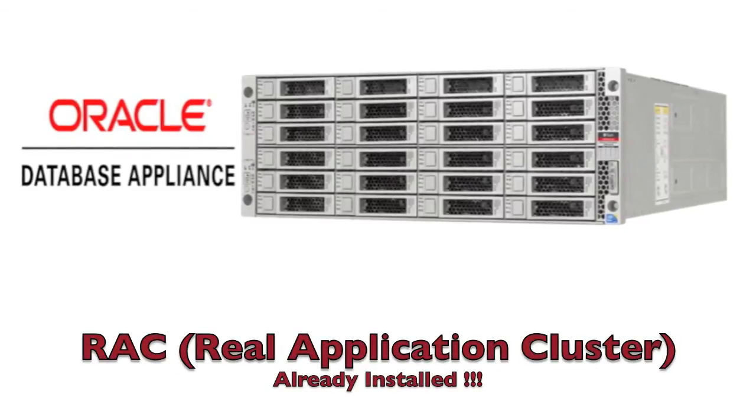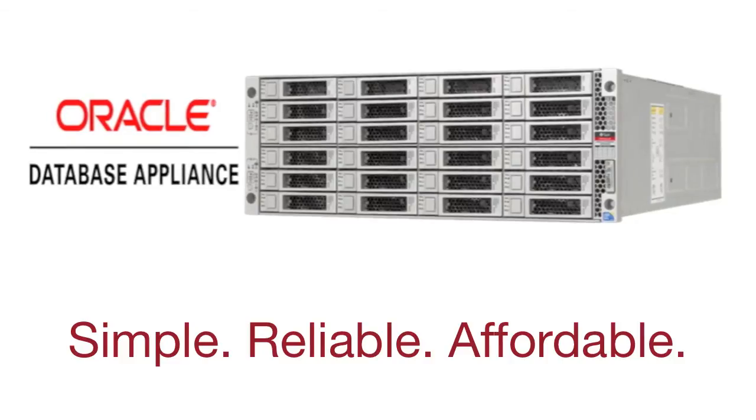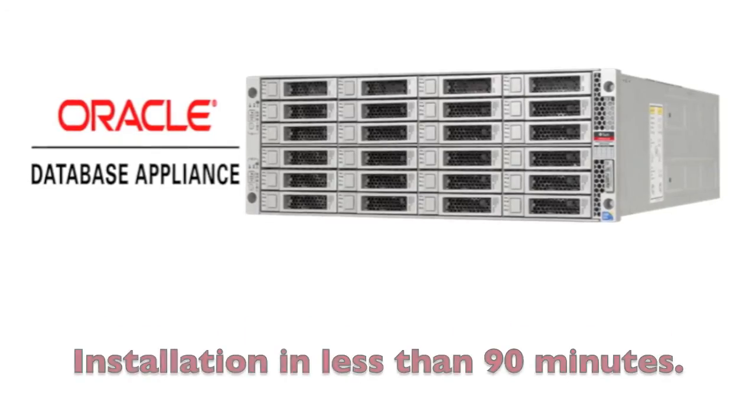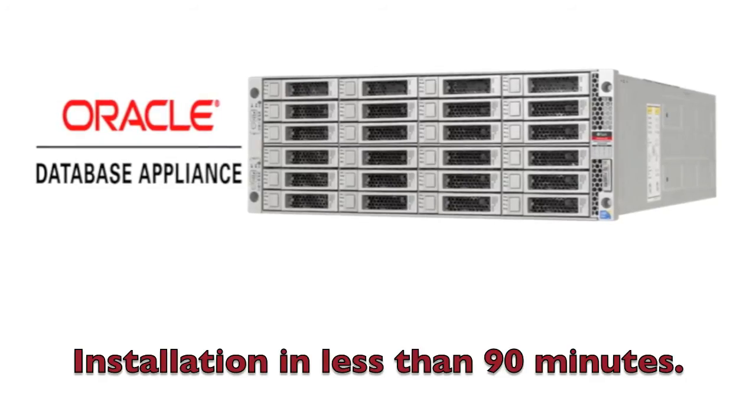With real application cluster pre-installed and redundancy in every component, and I could talk about how easy it is to manage and patch and many, many other features, but by the time I was done with such a PowerPoint presentation, you could have already configured the Oracle Database Appliance and it would already be ready to go.